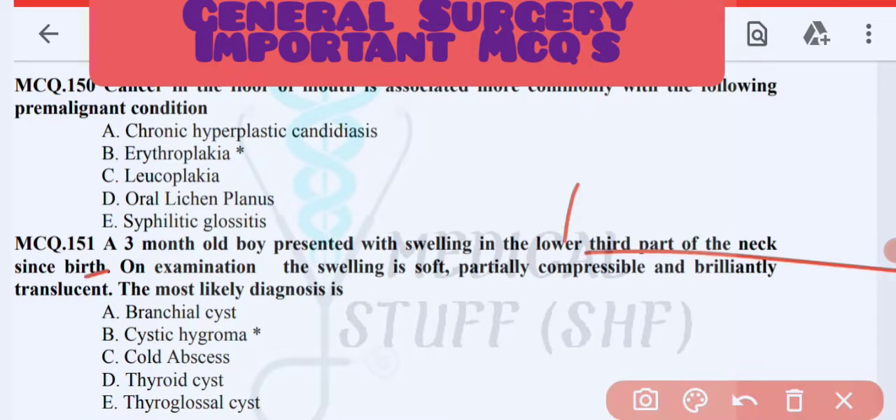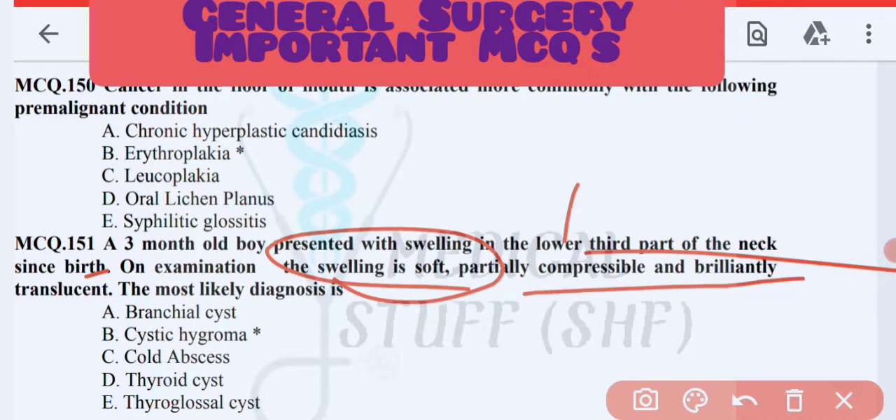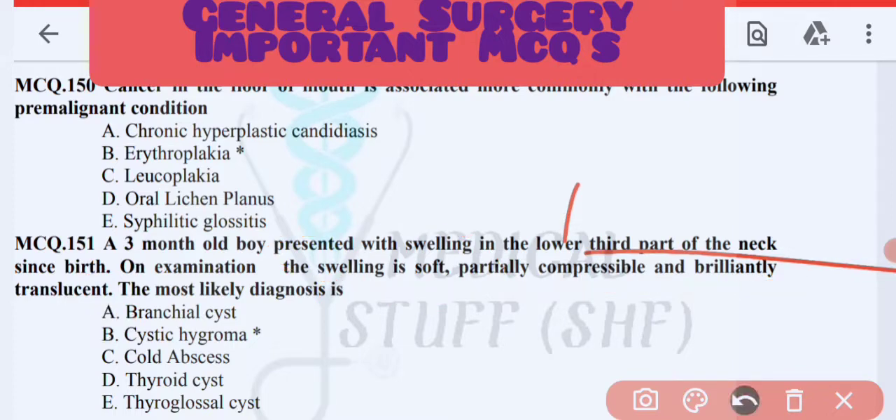Next MCQ: a 3-month-old boy presented with a swelling in the lower third of the neck since birth. On examination the swelling is soft, partially compressible, and brilliantly transilluminant. The diagnosis is cystic hygroma.